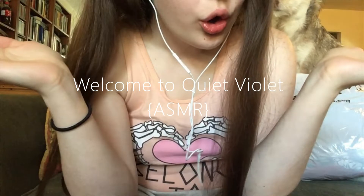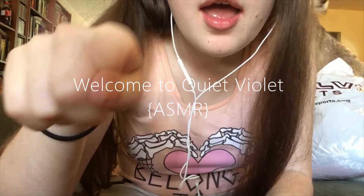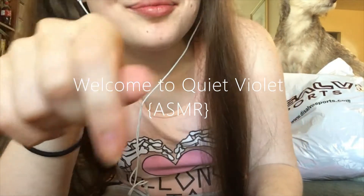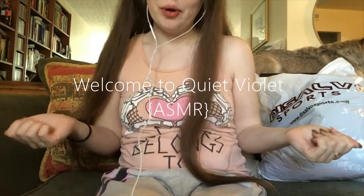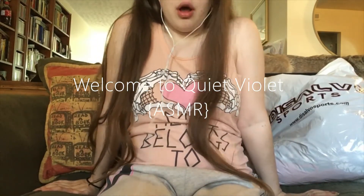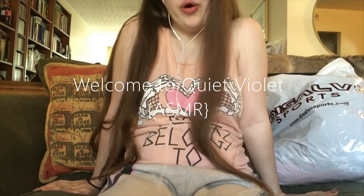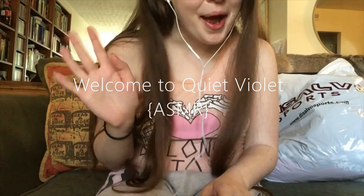Hello there. Welcome to Quiet Violet, the ASMR channel where I like to make very quiet and boring content to help you sleep or just relax after a long stressful day — or even a really good day, I don't judge. How are you? Hi, I'm Violet.